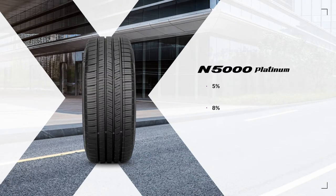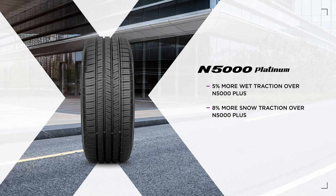The Nexen N5000 Platinum is safer than ever, offering 5% more wet traction and a boost of 8% in snow traction over the N5000+.